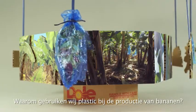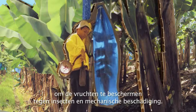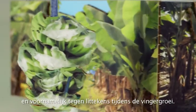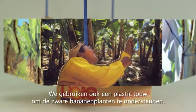Why do we use plastic in the banana production? First, we use fill bags to protect the fruits from insects and mechanical damage. The use of plastic film saves us from quality problems, particularly scarring during finger growth. We also use plastic twine to prop the heavy banana plants.